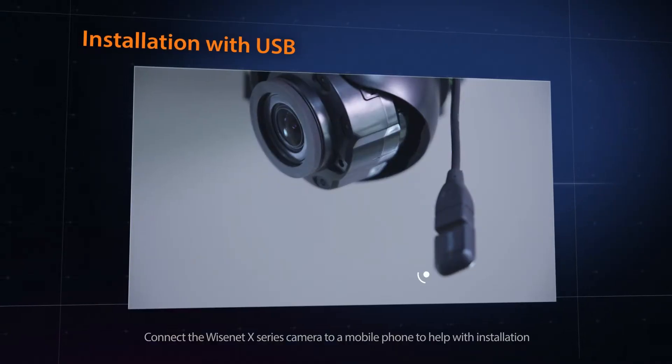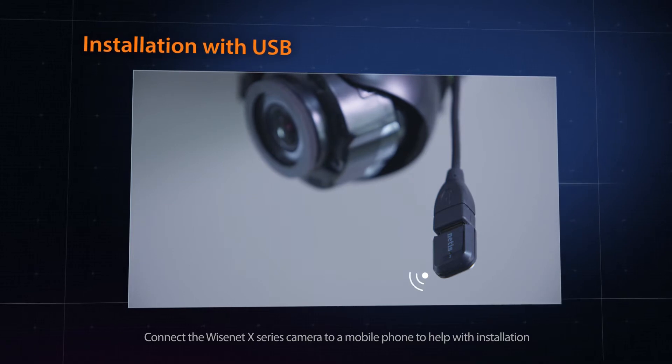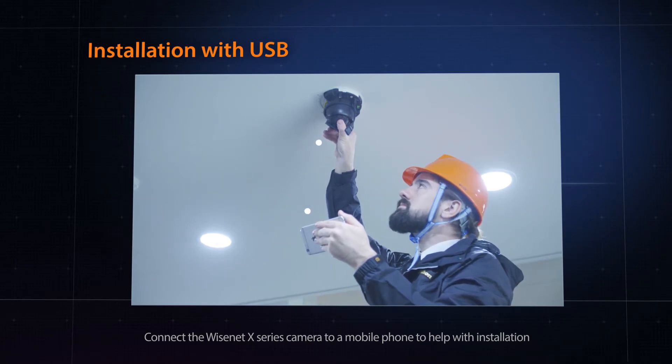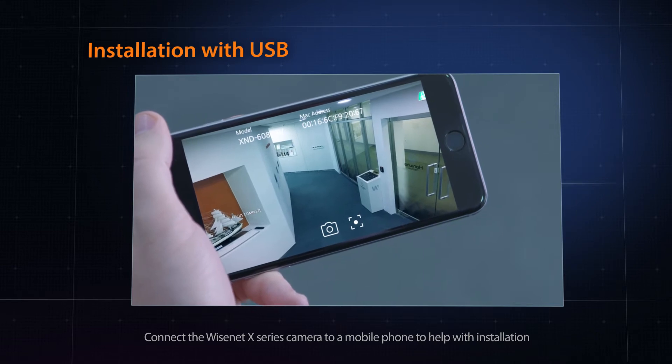With the Wisenet X-Series, installation can be quick and hassle-free. The X-Series cameras can easily be connected to mobile devices through a USB WiFi adapter so that the focus and angle of view can be adjusted during installation.